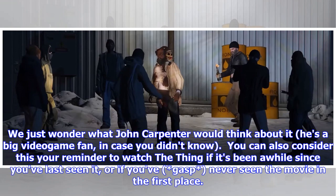We just wonder what John Carpenter would think about it — he's a big video game fan, in case you didn't know. You can also consider this your reminder to watch The Thing if it's been a while since you've last seen it, or if you've never seen the movie in the first place.